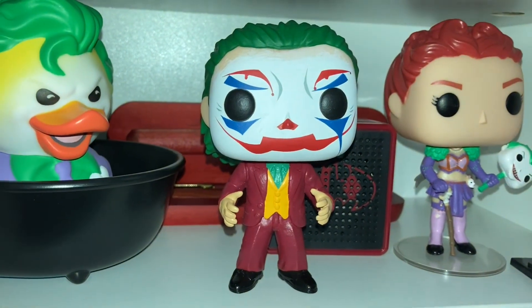Hey guys, welcome back to my YouTube channel. Today I'm going to be showing you my Joker Funko Pop collection. For those of you who don't know, Funkos were kind of what got me into collecting in general, so some of these have been with me for four to four and a half years. I can't wait to show you my collection, let's get right into it.